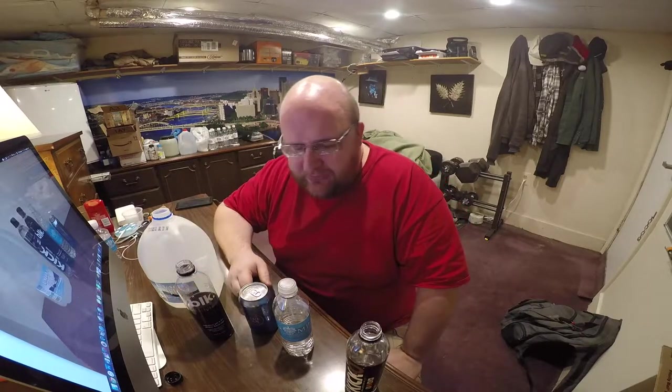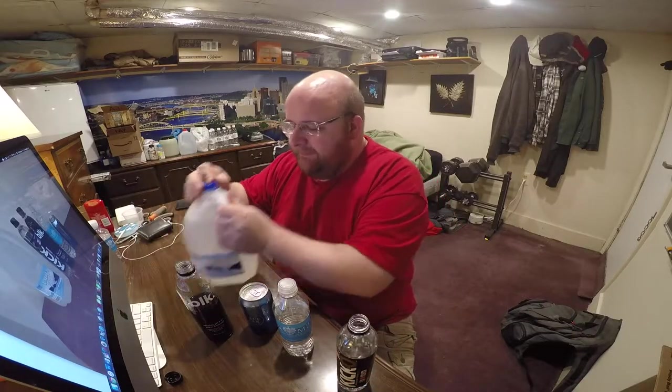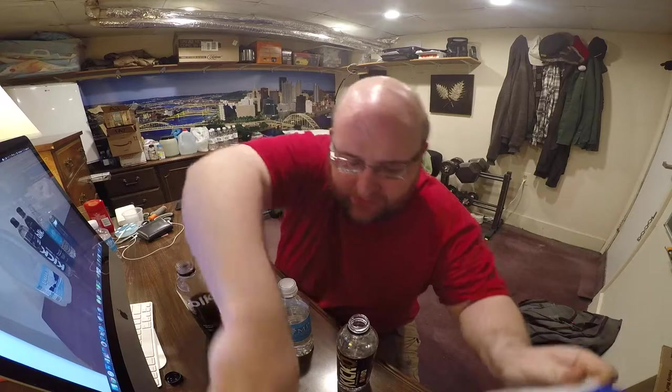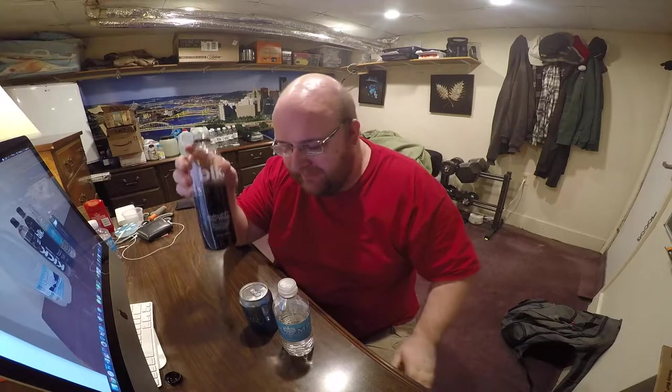The black water has a sweet taste to it. I'm going to go ahead and eliminate Valley Pure and the Kick 2-0 water. So far the black water tastes the best.